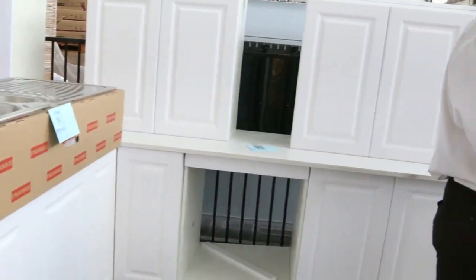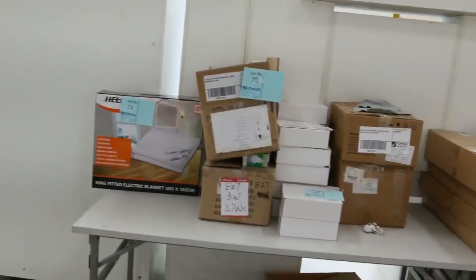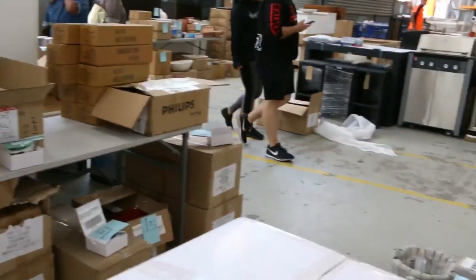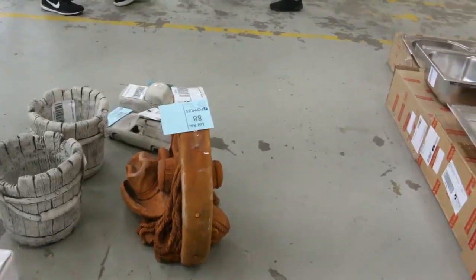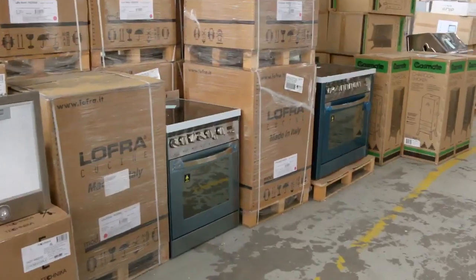We've got some of the larger ones too — full size with pantries, gloss two-pack and stone tops, starting around that $3,000 mark. Absolute bargains on a kitchen. You can pick one up Wednesday and have it in by the weekend. Heaps of the Lofra and Technica appliances again this week.